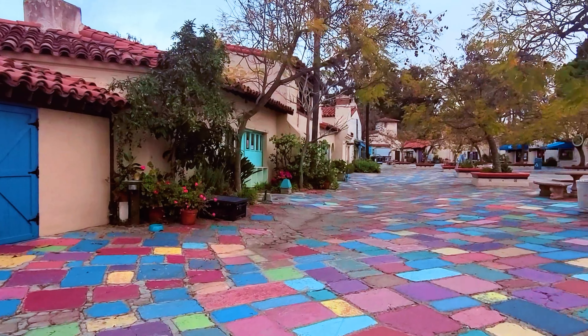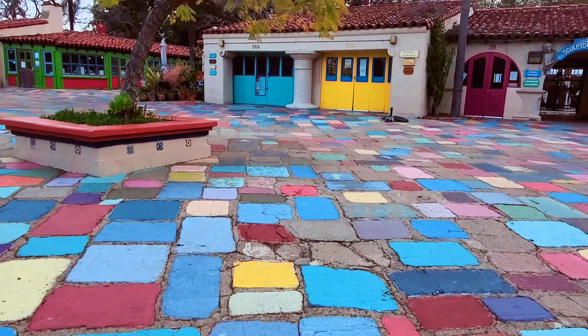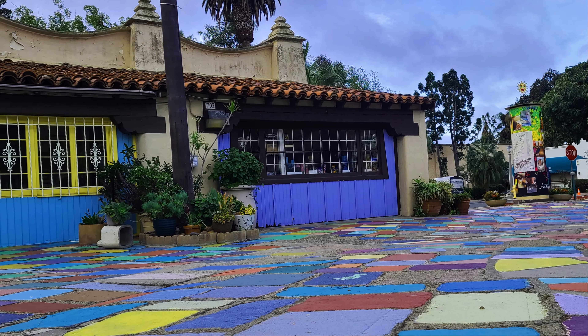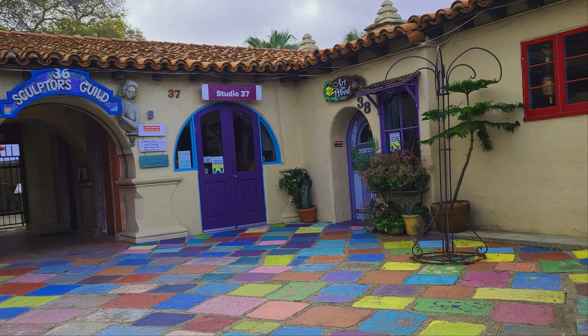My visit to the Spanish Village Arts Center in San Diego was early in the morning, so you do not see people around here. When I stepped inside this village I was shocked for a moment to see the contrasting colors, and later fell in love with the complexion.